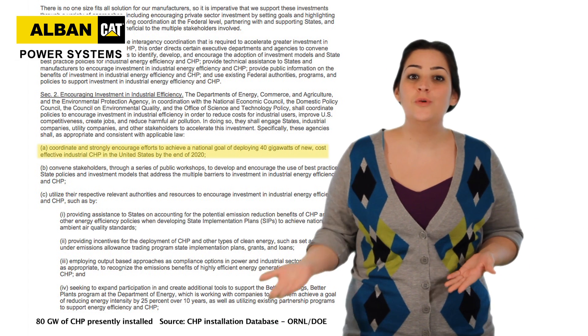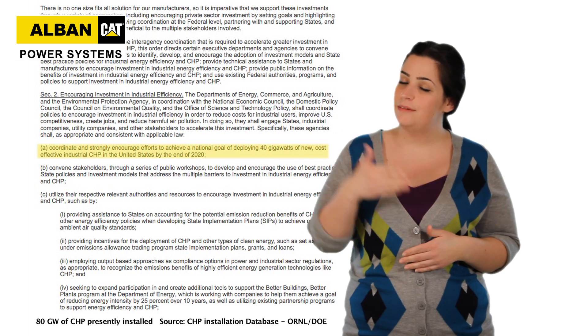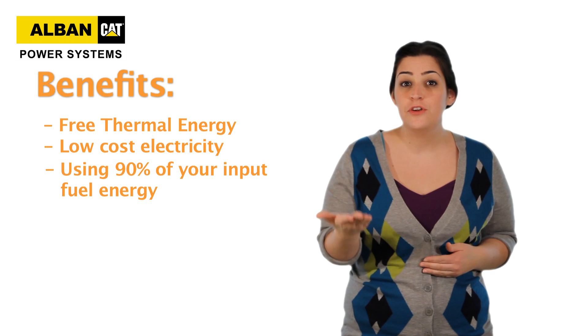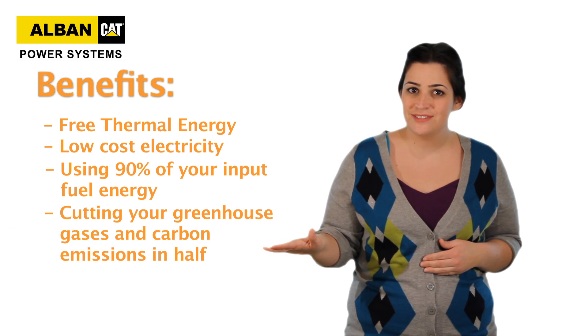So in addition to producing electricity efficiently, the system also recycles heat back into your facility. Bottom line: you get free thermal energy, you get low-cost electricity, and you know you're utilizing up to 90% of your input fuel energy while cutting your greenhouse gases and carbon emissions in half.